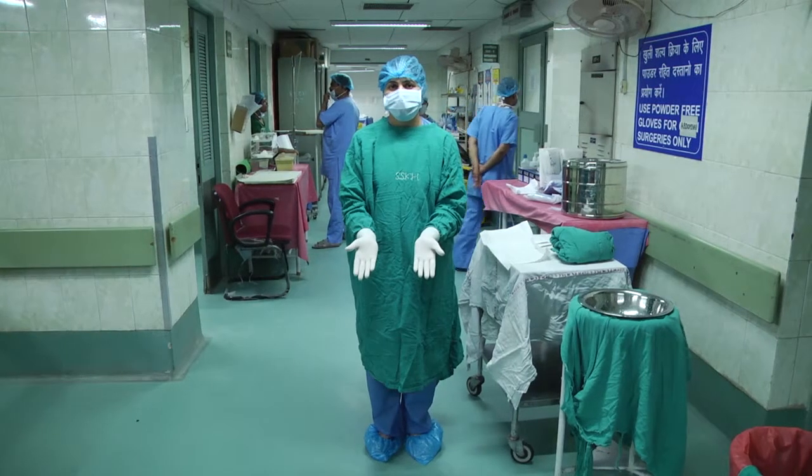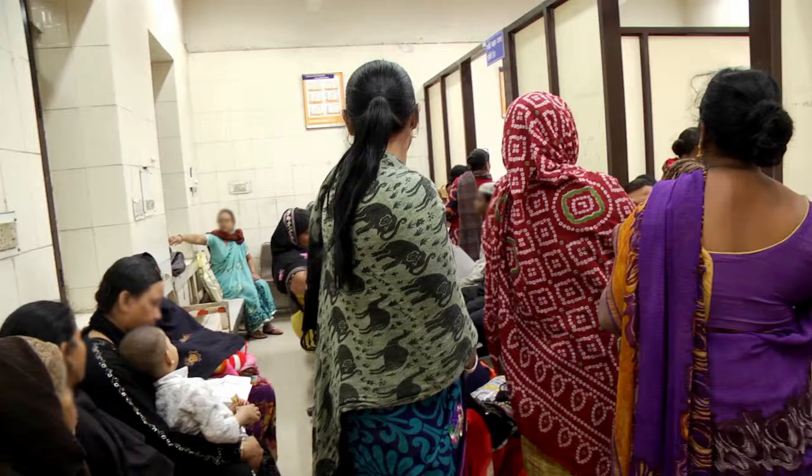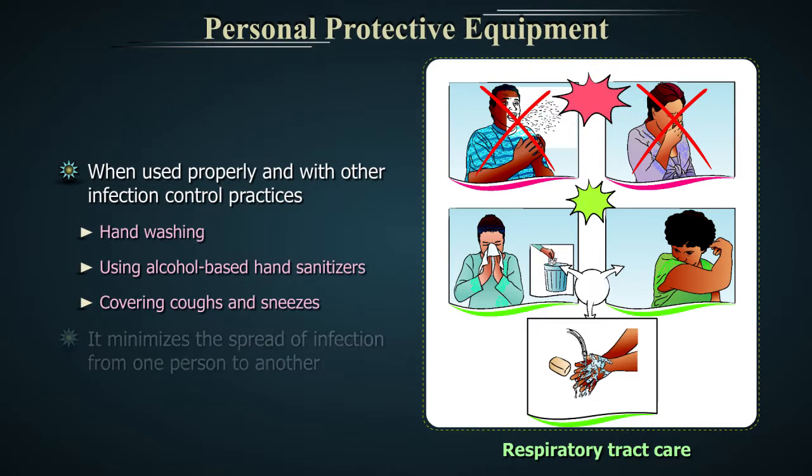Personal Protective Equipment may also protect patients who are at high risk for contracting infections through a surgical procedure, or who have a medical condition such as immunodeficiency, from being exposed to substances or potentially infectious material brought in by visitors and healthcare workers. When used properly and with other infection control practices such as hand washing, using alcohol-based hand sanitizers and covering coughs and sneezes, it minimises the spread of infection from one person to another.